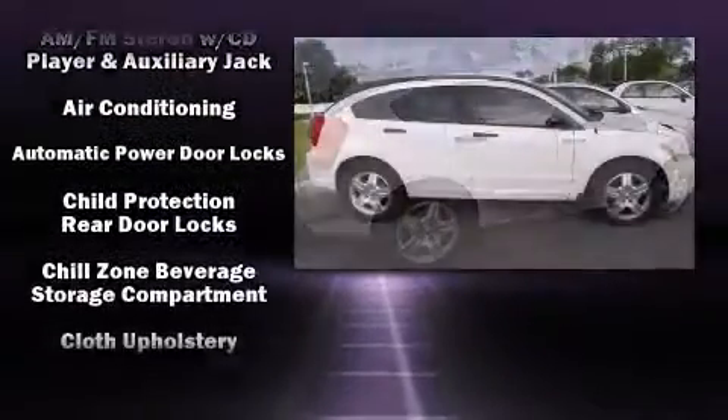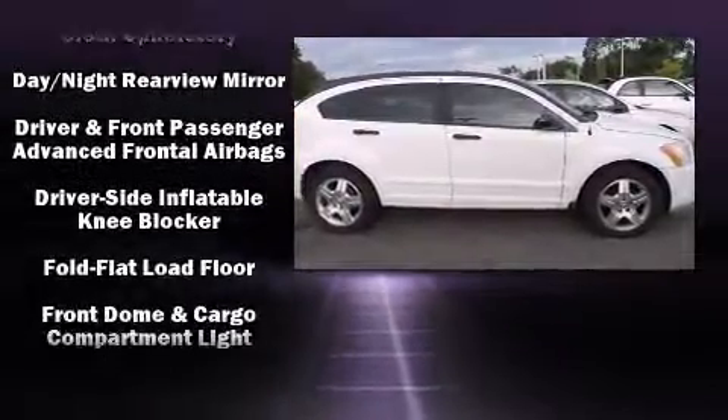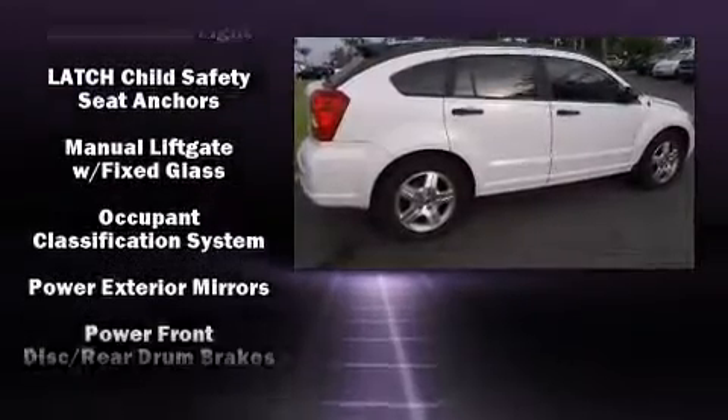Dodge prioritized practicality, efficiency, and style by including delay off headlights, one-touch window functionality, and remote keyless entry.